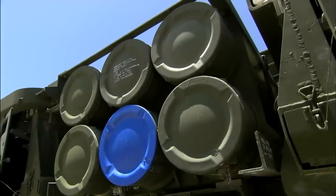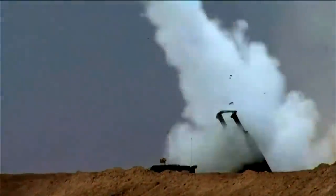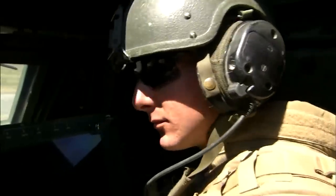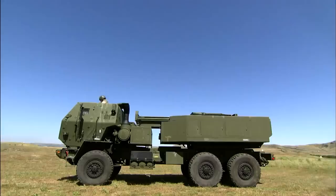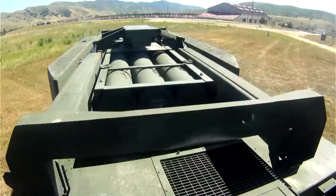Instead of two six-rocket pods, the HIMARS has a single pod mounted on a standard FMTV truck based on the Austrian Steyr 12M18 vehicle. The HIMARS is not only faster and lighter, but also estimated to be a fraction of the cost of a full-fledged M270 MLRS, whose price tag can reach up to $3 million.